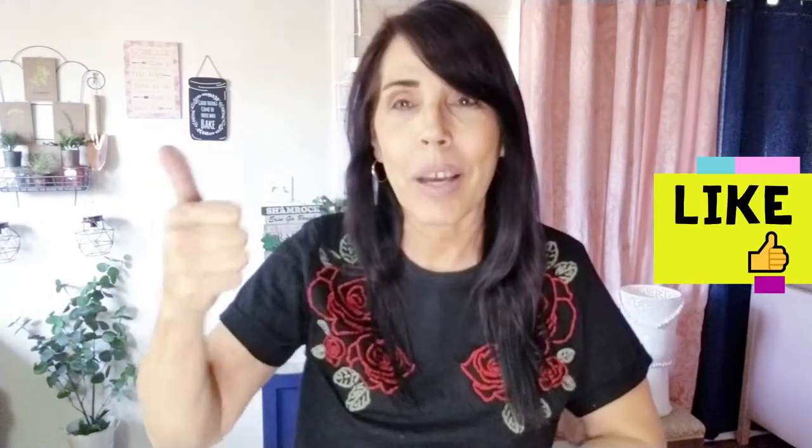Hi everybody, welcome back to my channel! If you're already a subscriber, thank you. If not, I'd love for you to hit the subscribe button below and give me a thumbs up if you like this video. We're gonna do a really quick video — three hauls: 99 cent store, Five Below, and Ross. They're all super small but I wanted to share these items because I think they're fantastic.